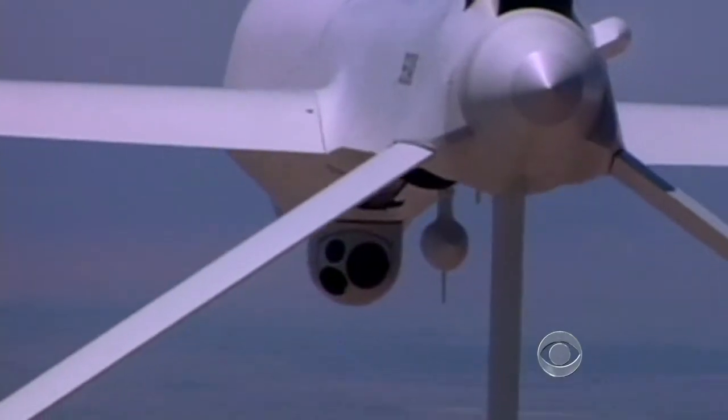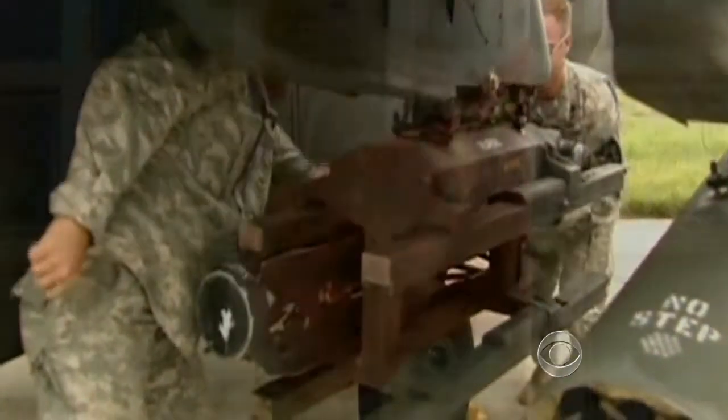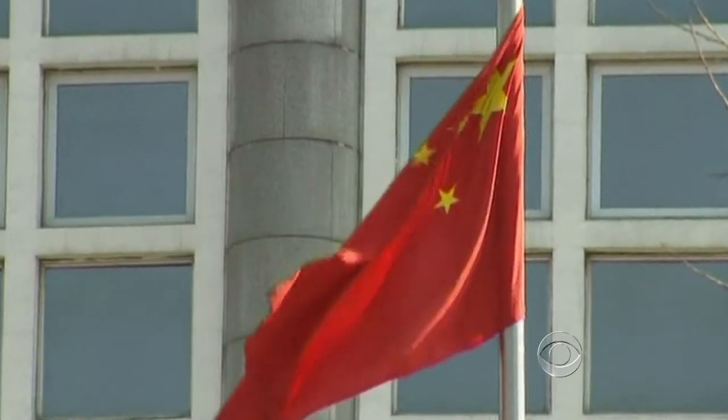The Hellfire missile, launched from helicopters, jets, or predator drones, has been a critical weapon in the War on Terror. But the propellant that fires the missile must be imported from China.